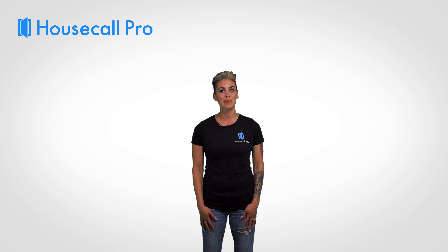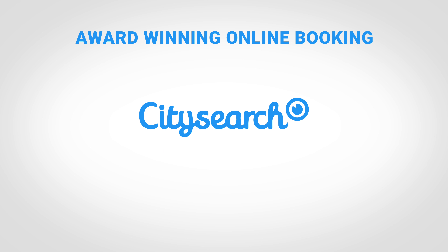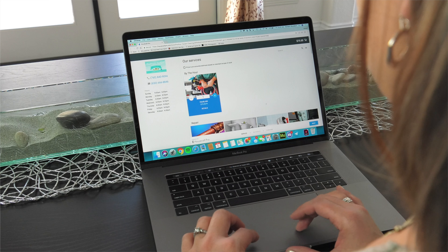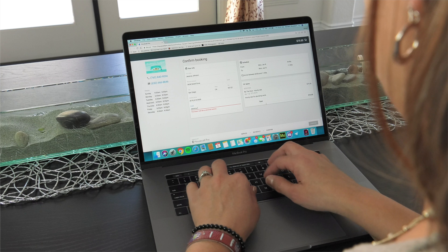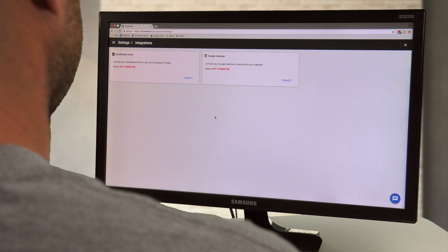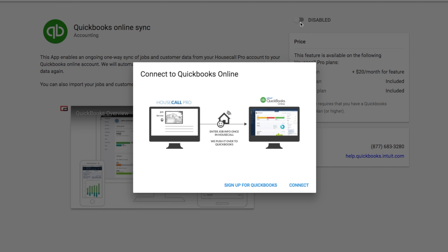With our online booking tool, you can give your future customers the ability to book directly into your available schedule from your website, Yelp, Facebook, Bing, City Search, and more. Nowadays, customers expect to be able to book you online and now they can with just a few simple clicks. Your customer will select a service, pick a time slot from your updated schedule, and finally enter their address. With this feature, you will never again have to worry about being chained to your phone.